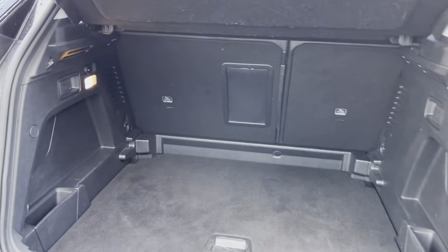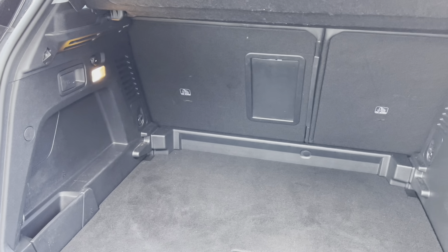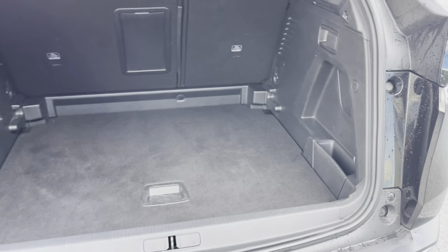Inside the boot, we have an impressive 520 litres of space, which is perfect for multiple suitcases or large shopping trips. The passenger seats can also be folded down for even more space, in case you're going on long trips or simply wishing to pack a lot of items.